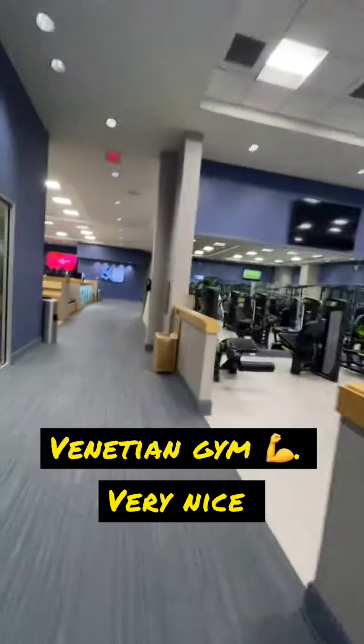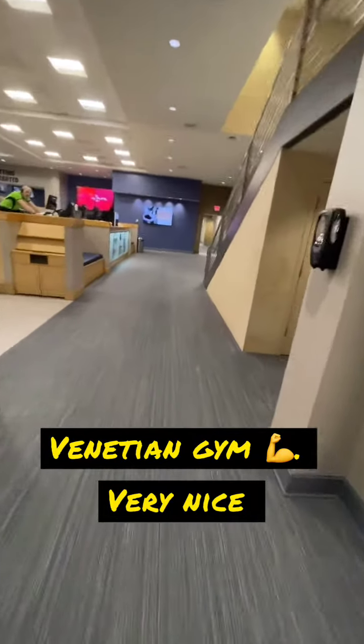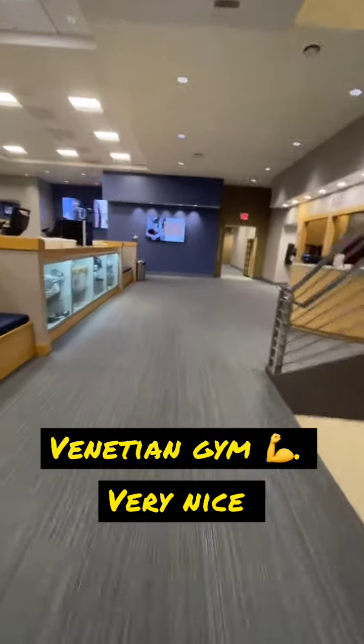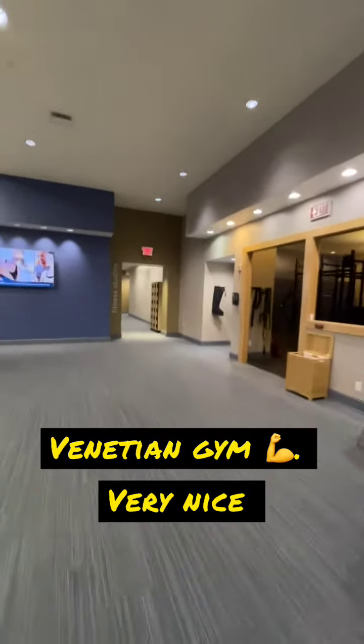So I'm actually very impressed with the gym here. There's like a vibration plate thing as well. There's probably some other stuff I didn't even see that's pretty cool. But overall, it's a pretty nice gym here at the Venetian.